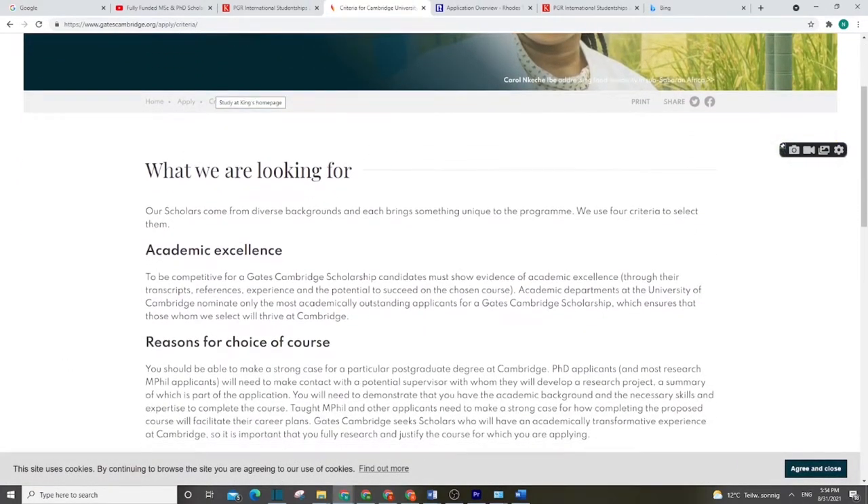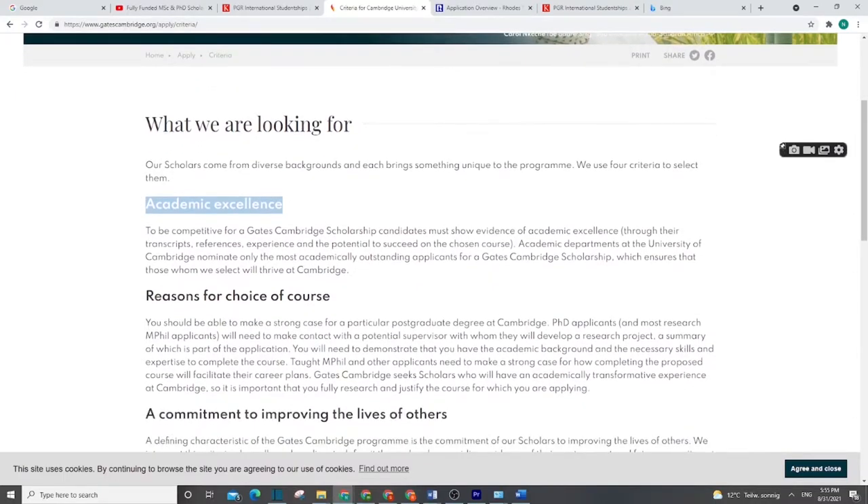Let's see the criteria for getting this scholarship. First of all, you must be academically excellent. As we all know, Cambridge is one of the best universities in the world, so you have to have a strong academic record — ideally a first-class grade on your Bachelor's or Master's degree.